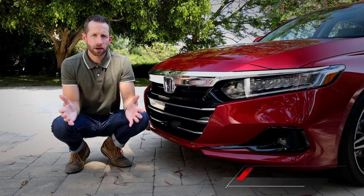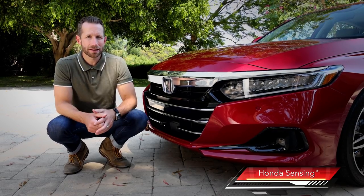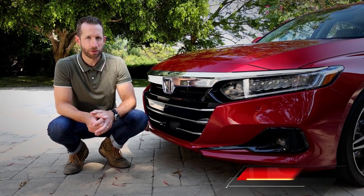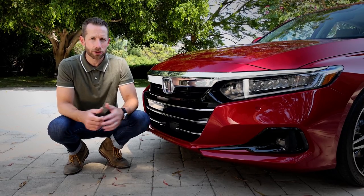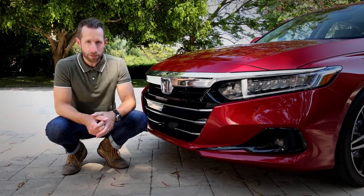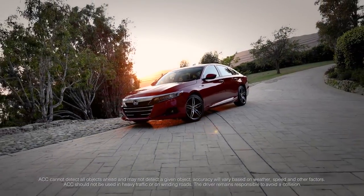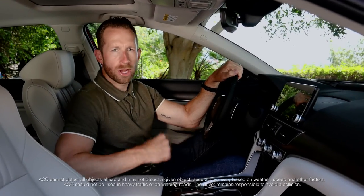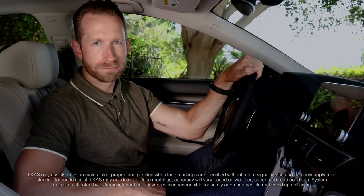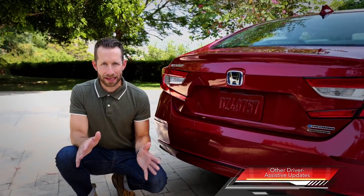Now let's talk safety performance. The Accord is targeted to earn top-class collision safety and front crash prevention ratings, due in large part to Honda's ACE body structure and the Honda Sensing technology, the latter of which gets some key improvements. Adaptive cruise control has been programmed for smoother braking, especially when following another vehicle, and lane-keeping assist has been updated for more effective and natural lane centering. Also new for this year, Accord Touring trims get a low-speed braking system.